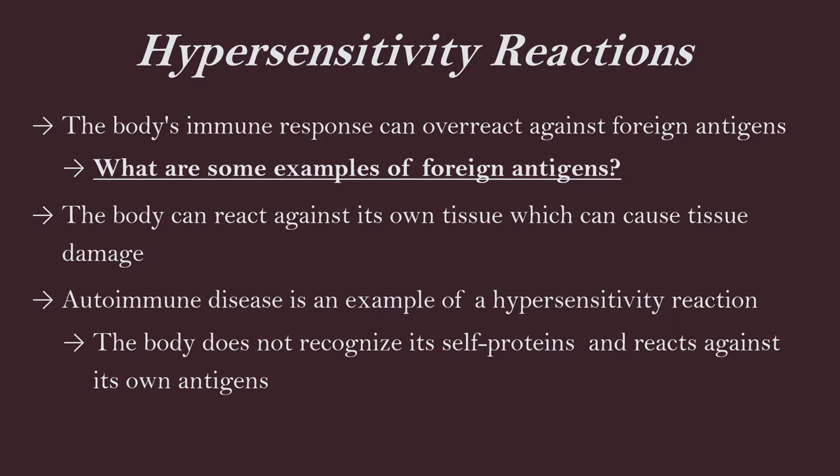Other examples of foreign antigens: chemotherapy, any type of viruses, really any type of medication, bacteria, proteins in our food, blood transfusions especially if it's an incompatible type of blood, snake venom, and bee stings.